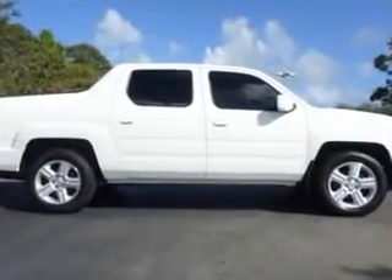Get where you need to go, enjoy the drive, and have peace of mind in this 2011 Honda Ridgeline. See us at Treasure Coast Toyota today.